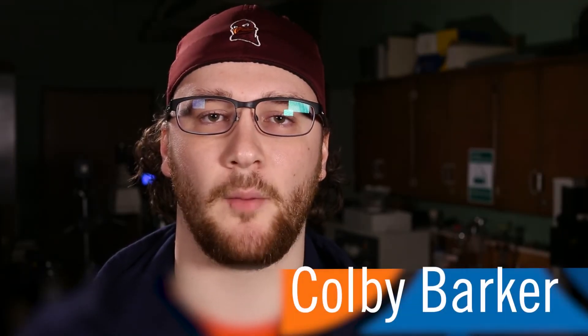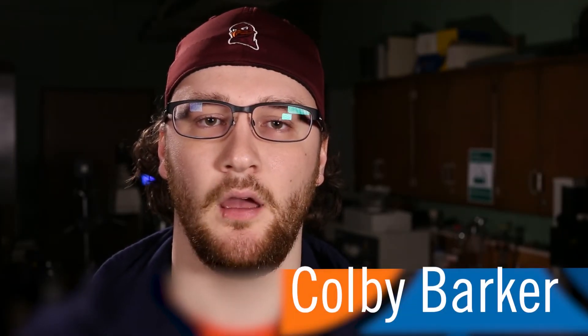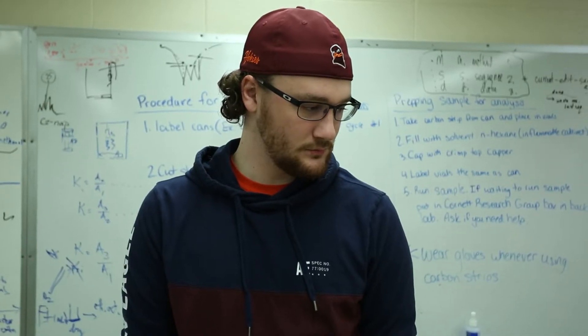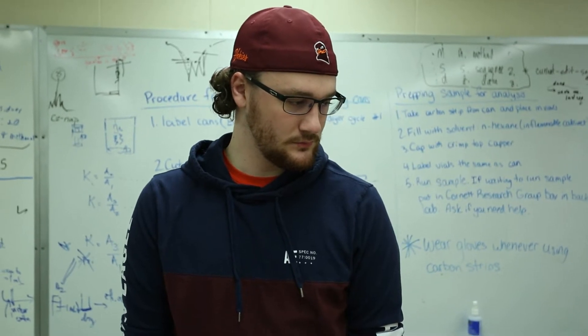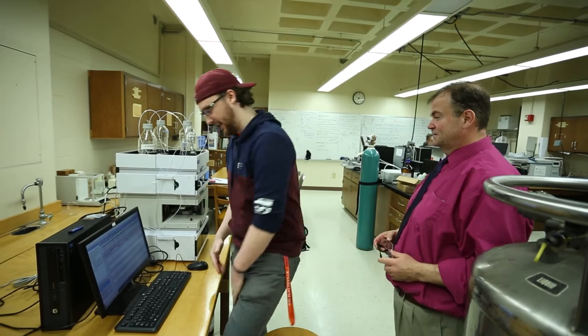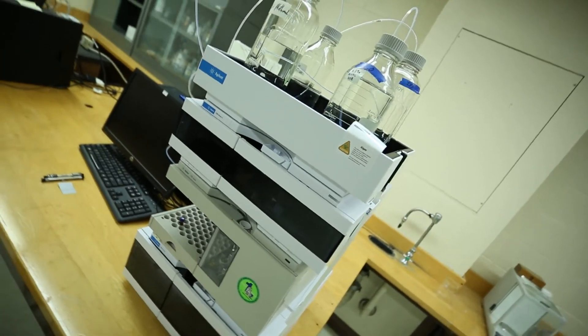My name is Colby Barker. I'm from Kenosha, Wisconsin, and I'm a senior this year going into grad school at Virginia Tech. I'm a chemistry major ACS. Working with the HPLC is actually a huge help because one of the main things we use to characterize our polymers for that research group is actually through HPLC.